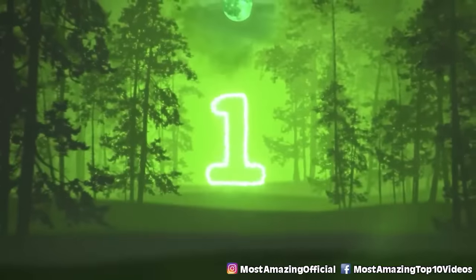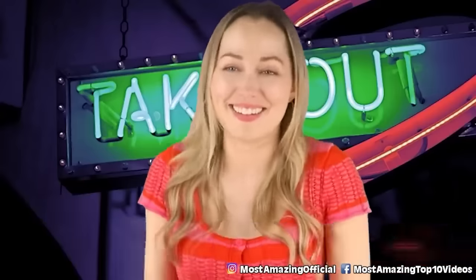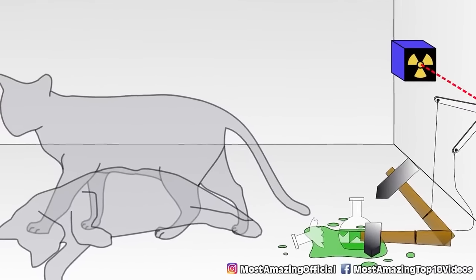And in our number one spot, we have Schrodinger's cat. Have you ever heard of Schrodinger's cat? The idea is that if you put a cat inside a box with a bottle of poison...